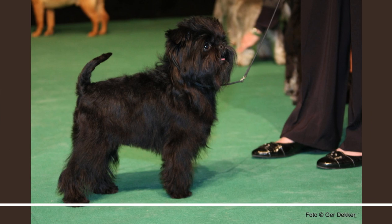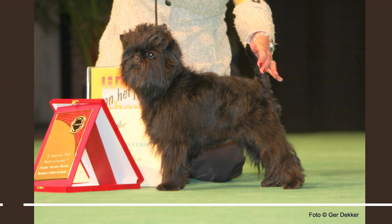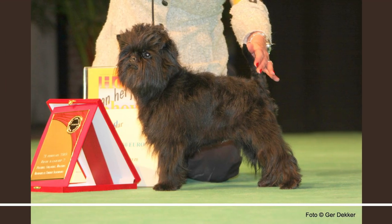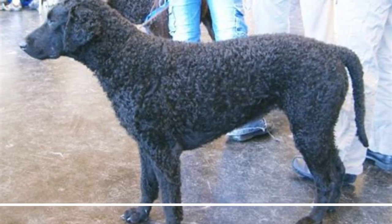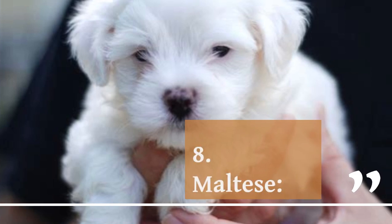7. Affenpinscher. The Affenpinscher is a small, playful breed with a distinctive monkey-like appearance, often described as a toy terrier. Affenpinschers are known for their mischievous and energetic personalities and make great pets for active families. They have a thick, curly coat that requires regular grooming.